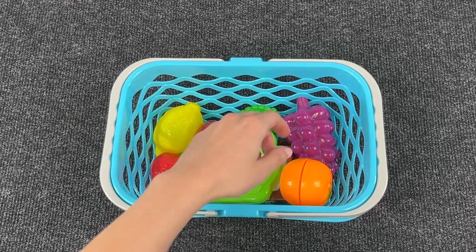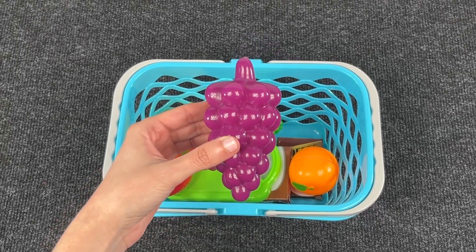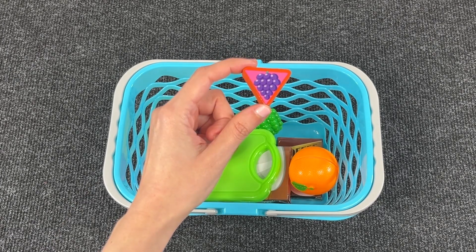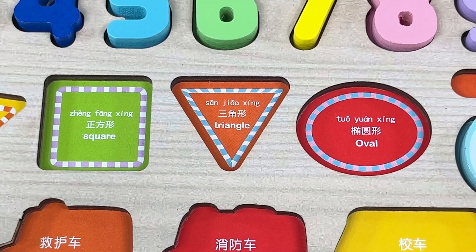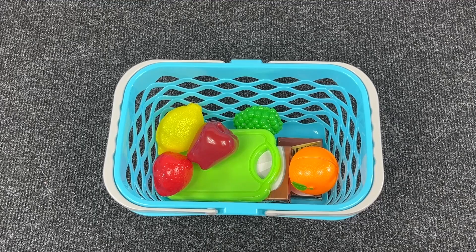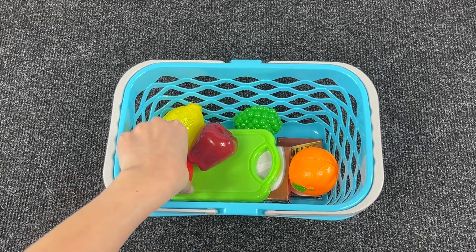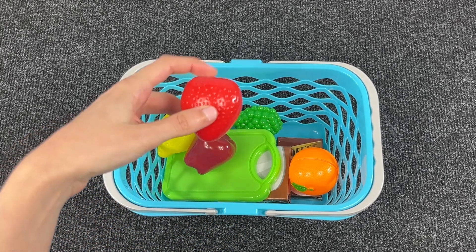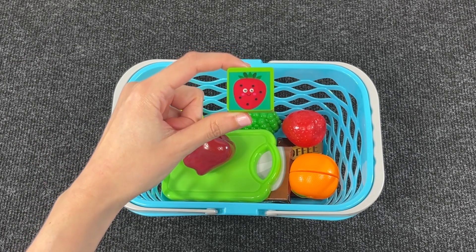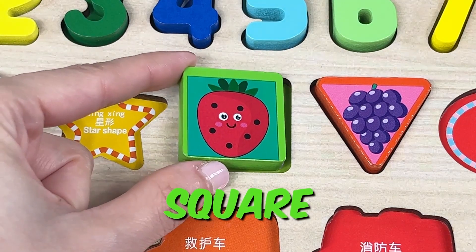Let's take the next one. We have grapes! And look, another shape — it's a triangle! Now next, let's take this fruit. We have a strawberry! And we have another shape. Do you know what it is? You got it — it's a square!